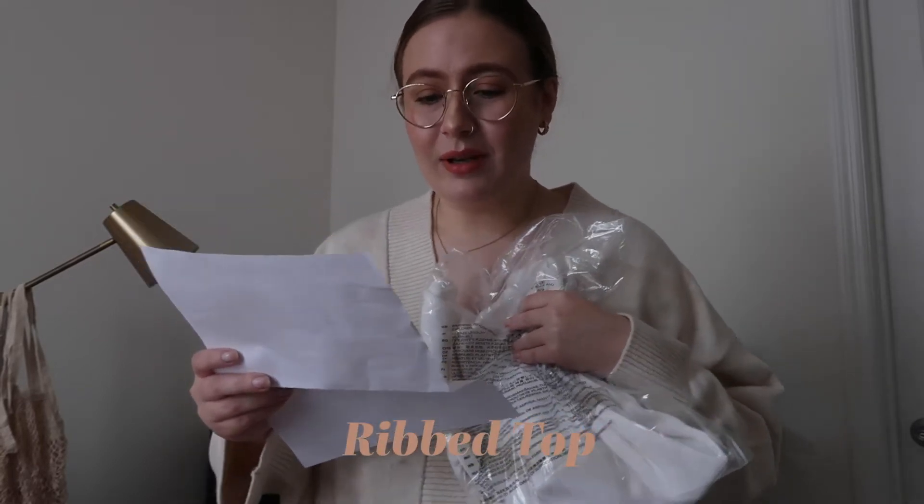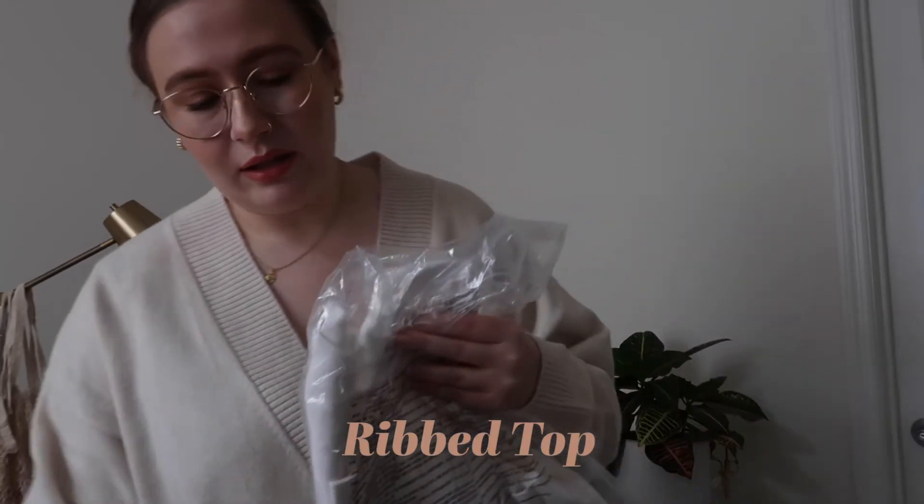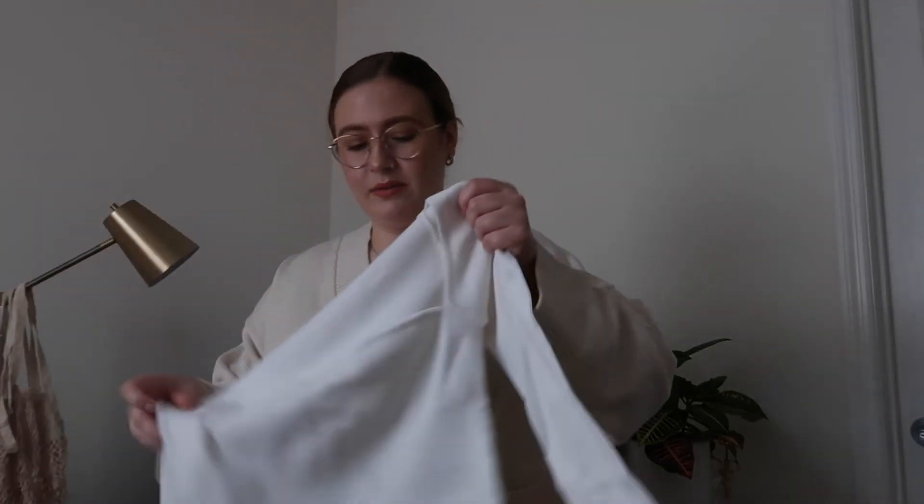The next thing I'm really excited about — I've been thinking about this one a lot. I didn't get any pants, just letting y'all know. The next item is this cute little top. Hopefully it fits and isn't too big. It's the ribbed top in white. Let's cut it open and see if it fits. Oh, it's got this really cute design... let's put it on.